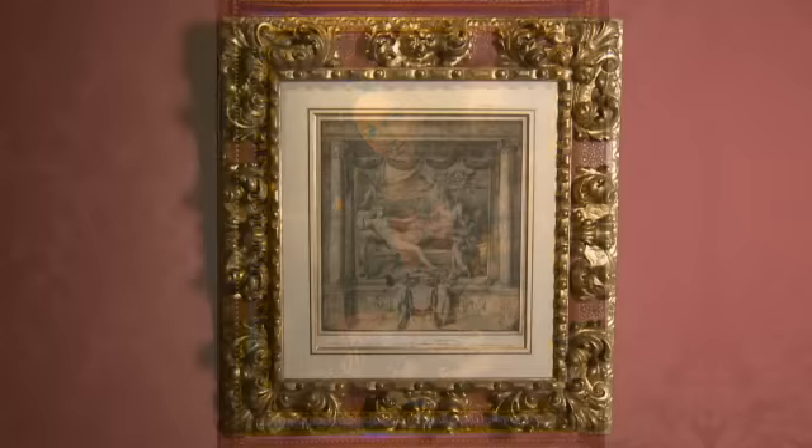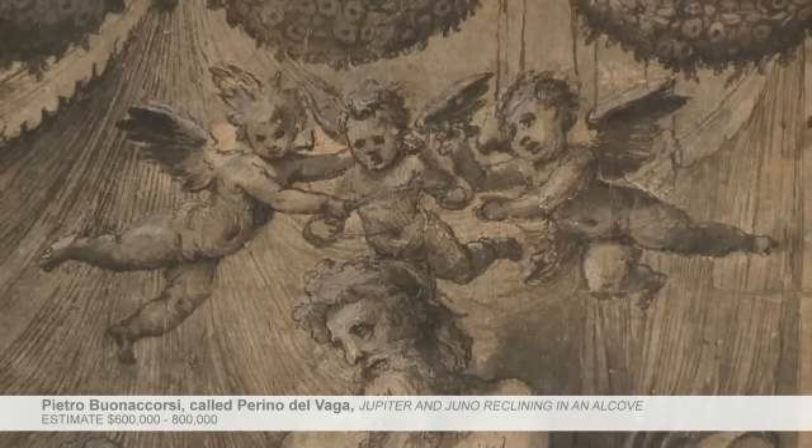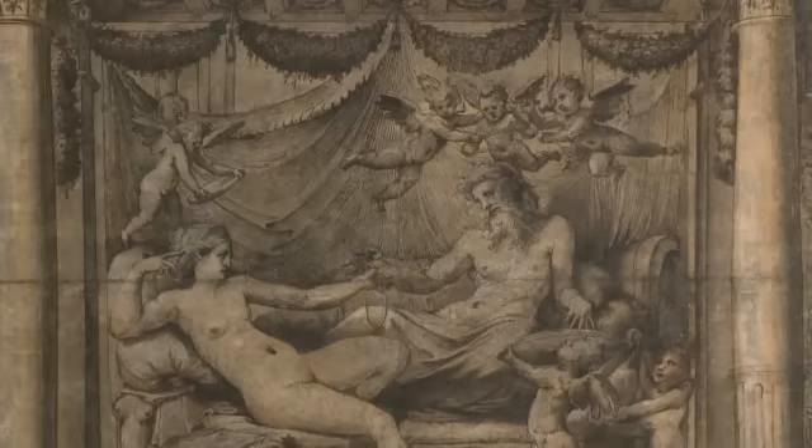It's an exceptionally elegant picture, and one hasn't been seen like it on the market for many, many years. We also have, probably from a few years later, during the years when he was working in Genoa, a wonderful drawing by this same artist. I think clients will really be interested to see both pictures, and I expect this one will do exceptionally well at auction.